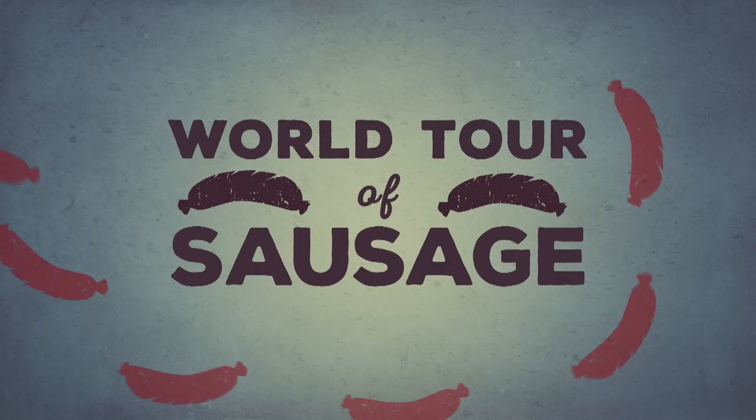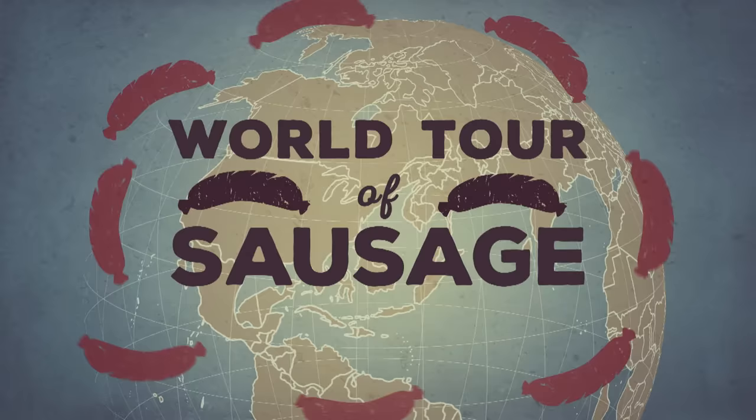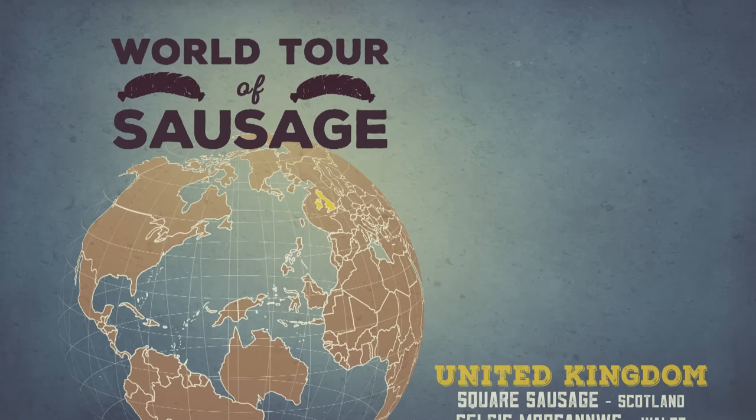Sausage is one of the world's oldest prepared foods and you can find a variety of sausage in just about every country of the world. In the spirit of giving every country's sausage its due, here are as many sausages as I can name in 30 seconds.